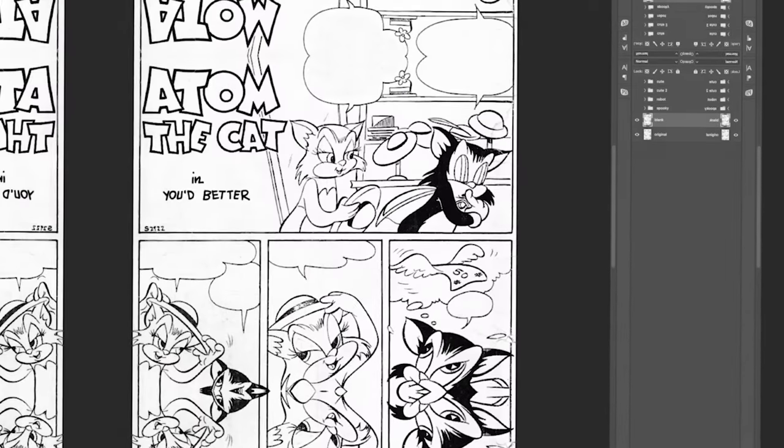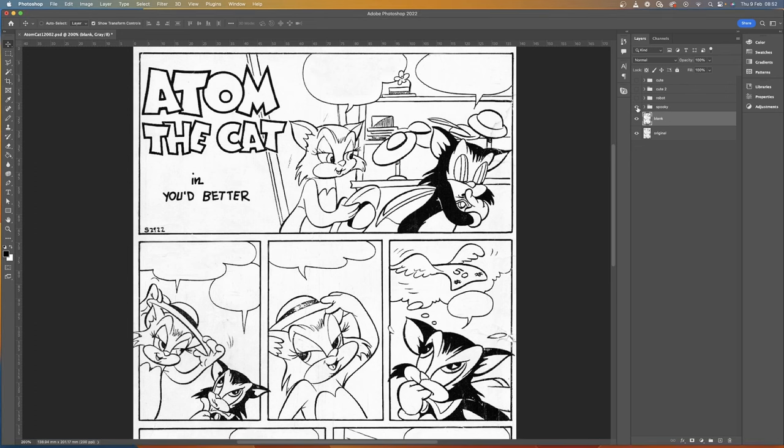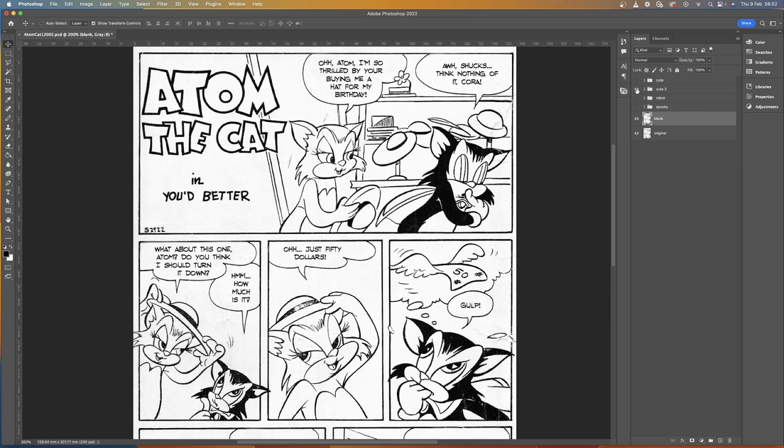We move into the top 5 lettering mistakes to avoid, starting at number 5 with choosing the wrong font. Your font choice needs to fit in with the art and the genre of the story. If you're lettering a cutesy animal comic with a cartoony feel, you need to match the font accordingly. If you're lettering a horror comic, using a cute font will look out of place and ruin the reading experience. And tip 5.5: don't use a font too big or too small. Different fonts have different sizes, so choosing 12 pixels won't look the same across every font. If you're struggling, take a screenshot of a font in a comic you think looks great and try to match it up in the art.